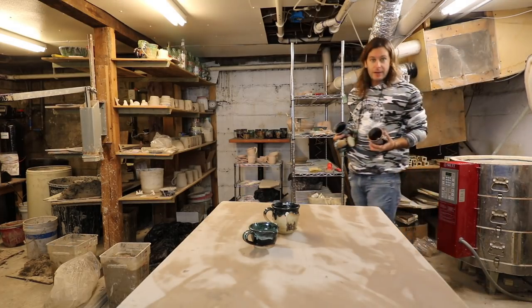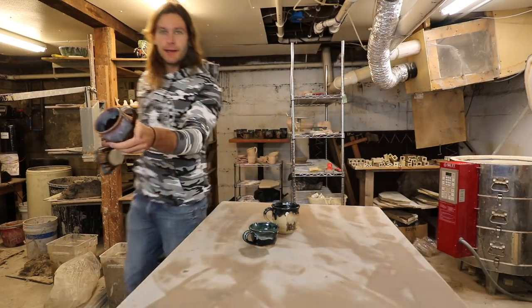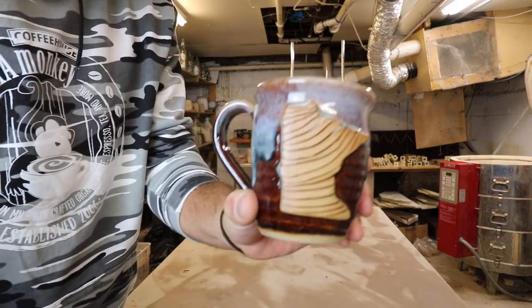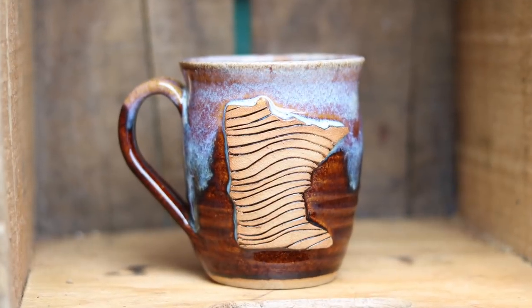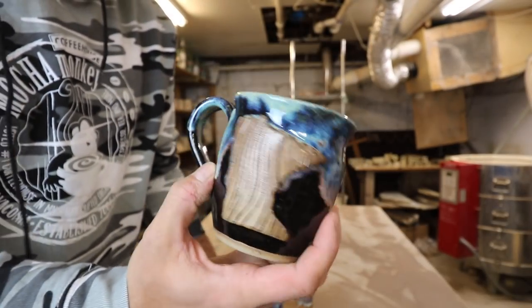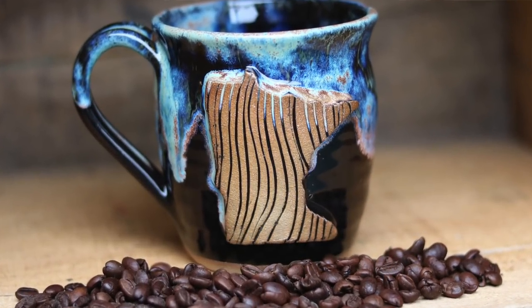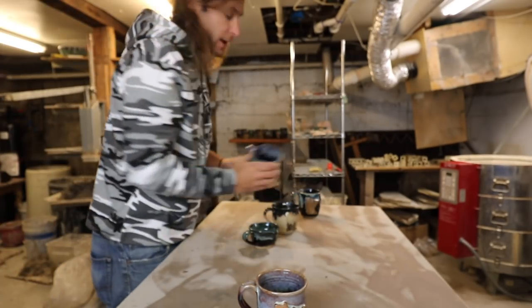I've got a lot of unique stuff in this kiln, it's kind of exciting. Because they were so popular — I got so many comments on this woodgrain look of the Minnesotas — I started doing them in the mugs too, which I think looks pretty sweet. Super cool.